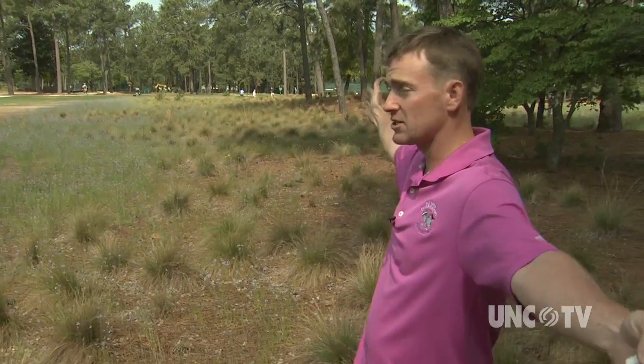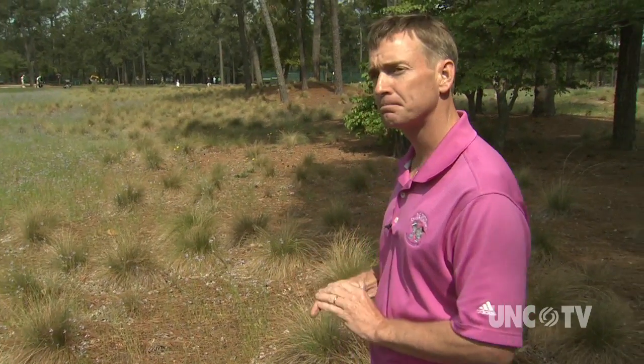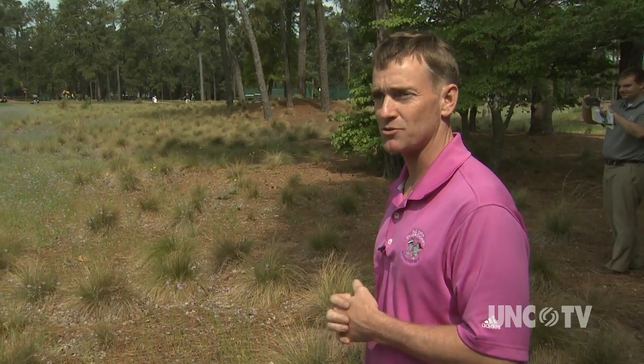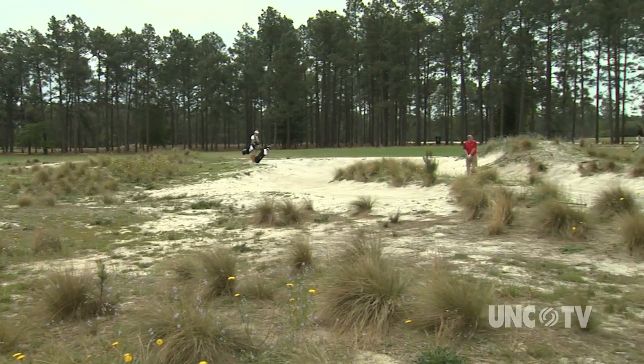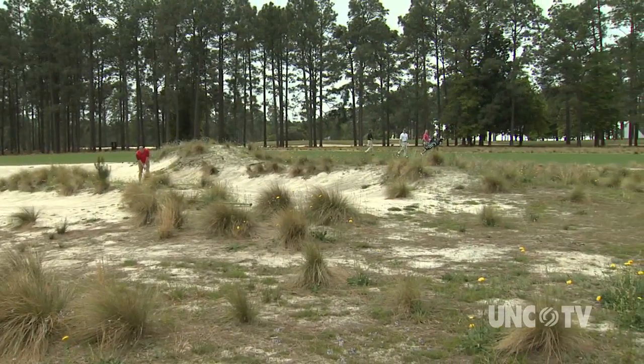Before we had irrigation, right along the tree lines throwing back out. This was grass — this was Bermuda turf. What do you think now, from then to now? I love it. It's just more natural, the way the course is intended to look. The renovation work was guided by the original 1907 designs of the course's architect, the legendary Donald Ross, in addition to archival photos.